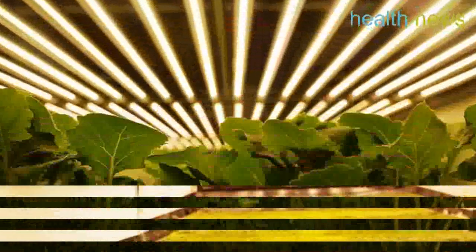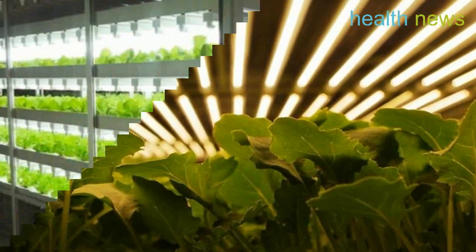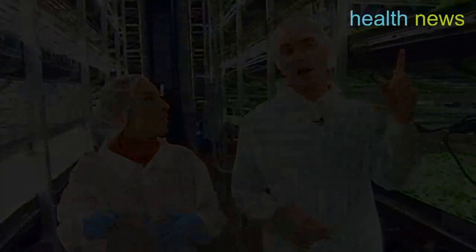Believed to be the world's largest vertical farm, this 70,000-square-foot facility has the potential to harvest 2 million pounds of food a year and will use 95% less water than field-farmed food.